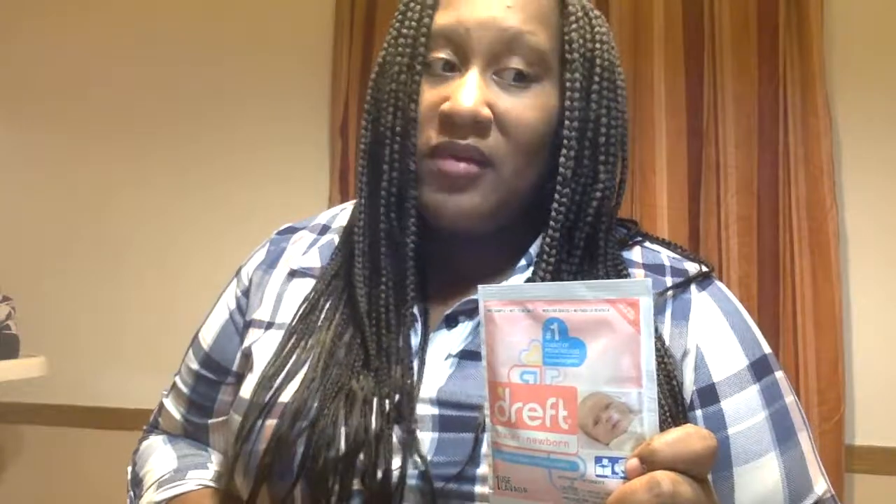Speaking of rashes — Dreft. A lot of people swear by this. I hated it — it broke me out and it broke my son out, and it's supposed to be like the best thing to use for a newborn or someone with sensitive skin. Maybe we have the wrong type of sensitive skin. I would definitely be giving this away to someone, because a lot of people like it and swear by it that it doesn't cause them any issues. So I'll give it to someone who feels that way, but it's definitely a no for me.